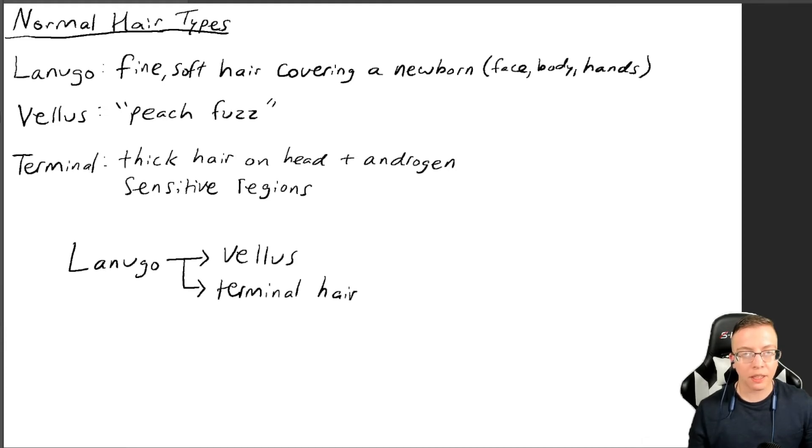So lanugo starts off and then falls off, being replaced by vellus hair. That very dark, fine, soft hair on the baby that might be very noticeable gets replaced by peach fuzz that's not very noticeable — so it seems like you're not having hair anymore on your body when in fact you are; it's just smaller and lighter. Certain parts of the body, such as the top of the head, might just become terminal hair right away without going through the vellus stage. Other areas, such as the face, go from lanugo to vellus hair in childhood and then add terminal hair later on in adolescence and adulthood.